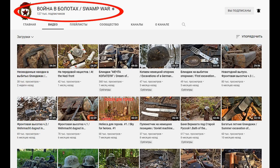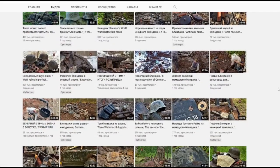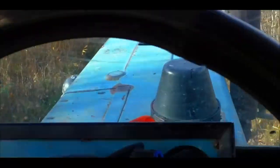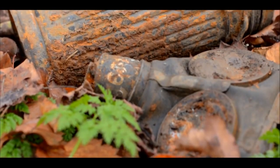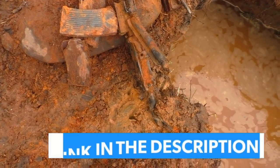Hey there, friends! Footage for this video was provided to us by our friends from the War in the Swamps channel. These guys are engaged in excavations at World War II battlefields. They are searching for dead soldiers, aircraft and other equipment in forest and swampy areas where no one has gone after the war ended. Find the link to their channel in the description below.